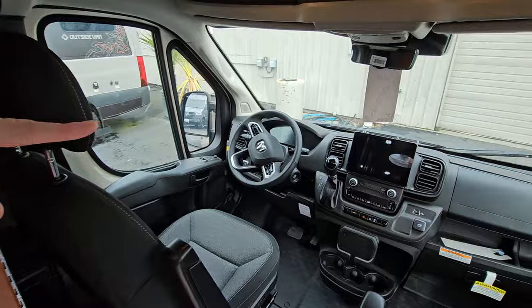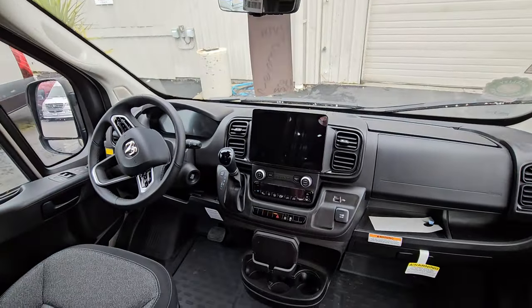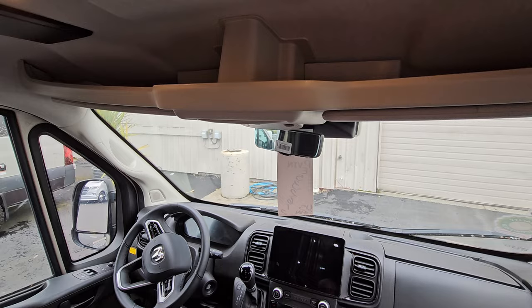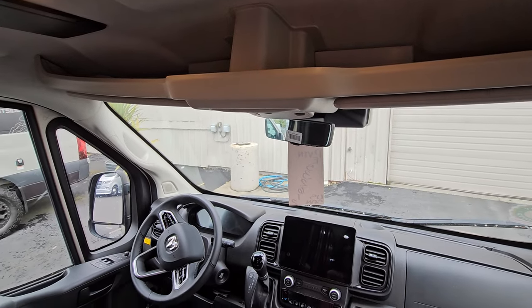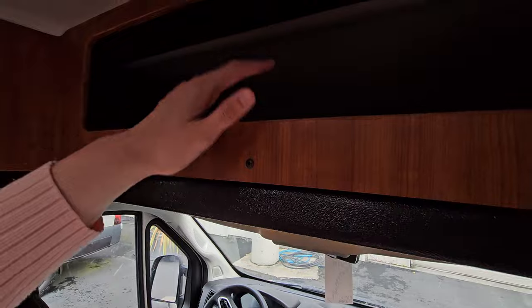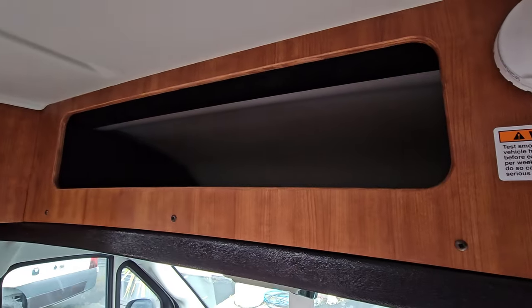Taking a look at the cab, you've got that larger screen. The backup camera is coordinated with that rear view, so you have a forever-on backup view — that's a really nice feature in this unit. A little bit of storage right here above the cab; that's where you'll keep your blackout shades, etc.